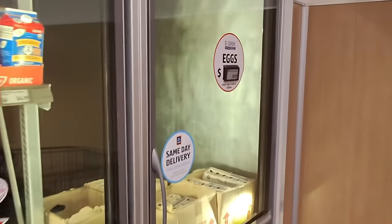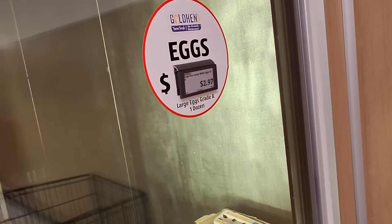The first thing I want to get is some eggs. Let's get two dozen eggs for $2.97 each.